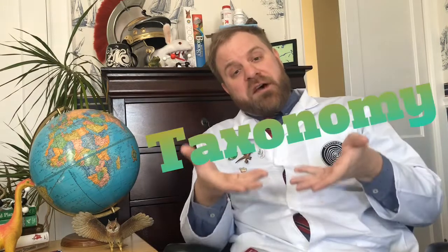All of this is great, but it doesn't actually tell us how we should classify life. The way we actually classify life — for example, finding the similarities between dinosaurs and birds — is something called taxonomy.